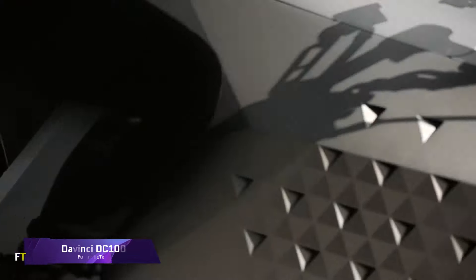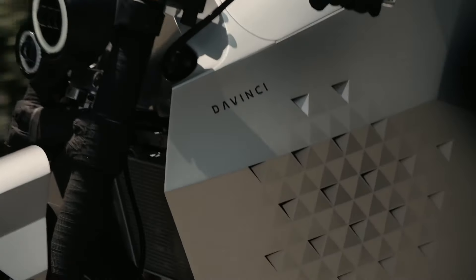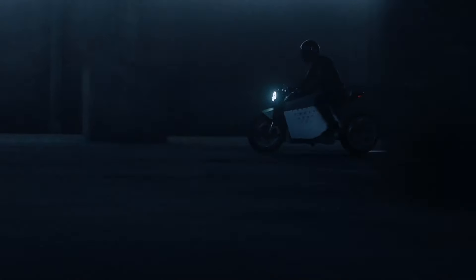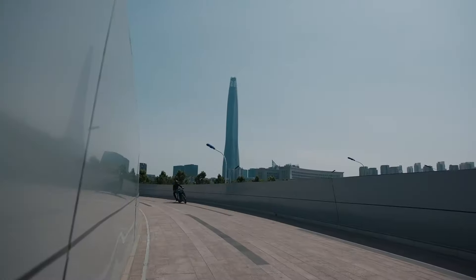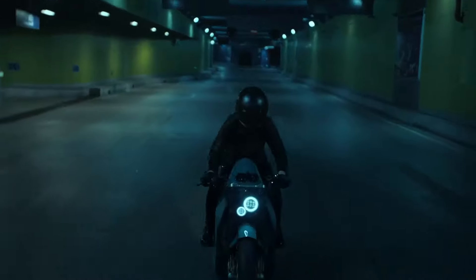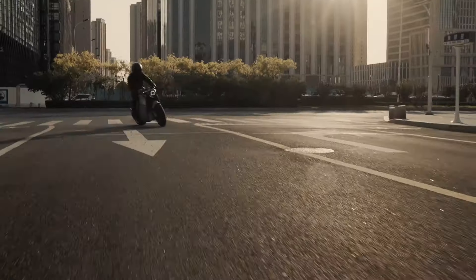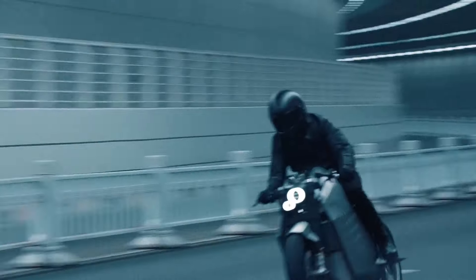DAVINCI DC100. Modern electric motorcycles have never looked better than the DAVINCI DC100, with its sleek form and state-of-the-art technology. It can produce 850 Nm of peak torque thanks to its 100 kW electric motor and 17.7 kWh battery pack. The DC100 can reach a top speed of 124 mph and go from 0 to 60 mph in just 3 seconds. With a DC fast charger, riders can achieve a range of up to 357 km on the WLTP cycle and 400 km on the NEDC cycle.